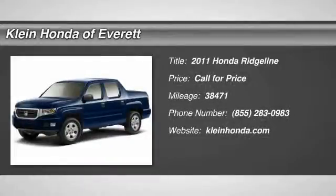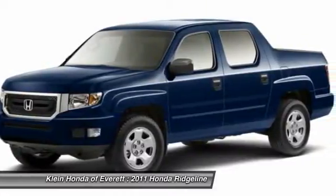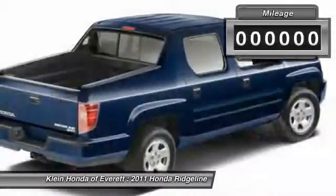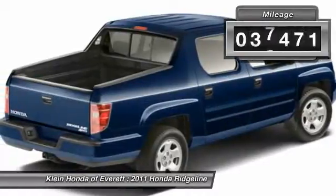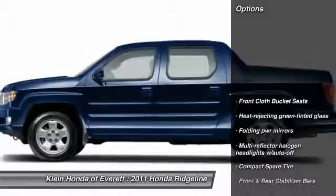The 2011 Ridgeline. The Ridgeline was designed to give you exactly what you need to get the job done. And with Honda quality built right in, this truck can be with you for the long haul. This vehicle has less than 40,000 miles. Here are some of this vehicle's great options.